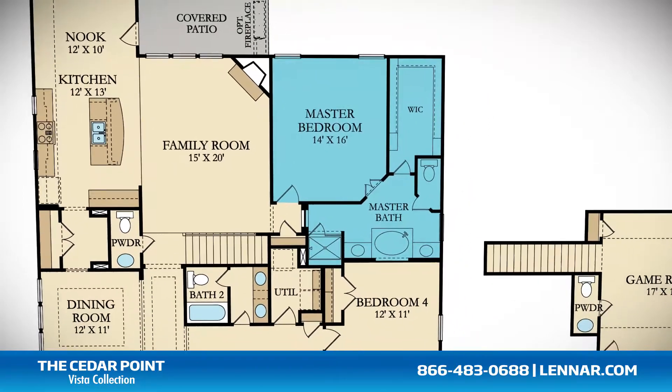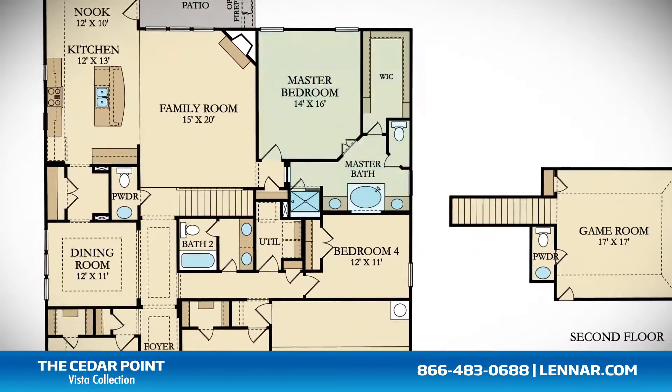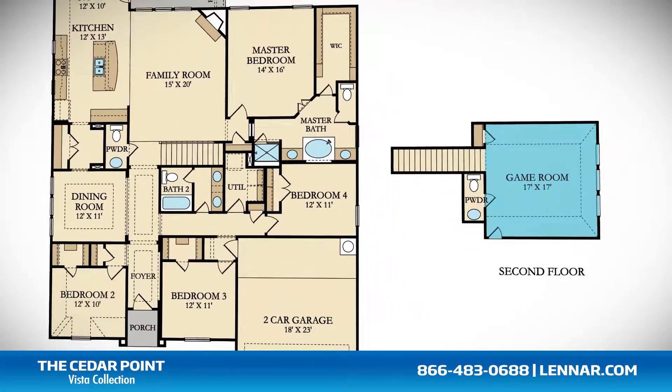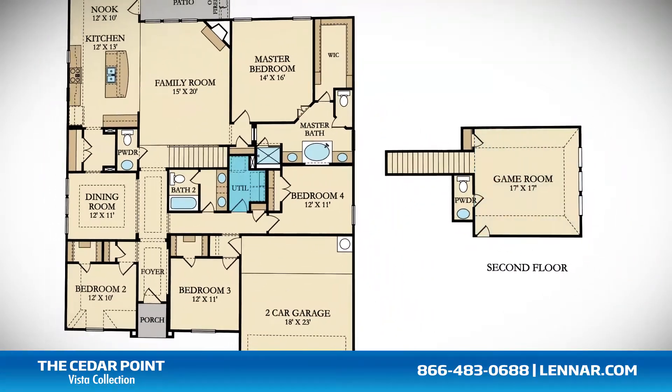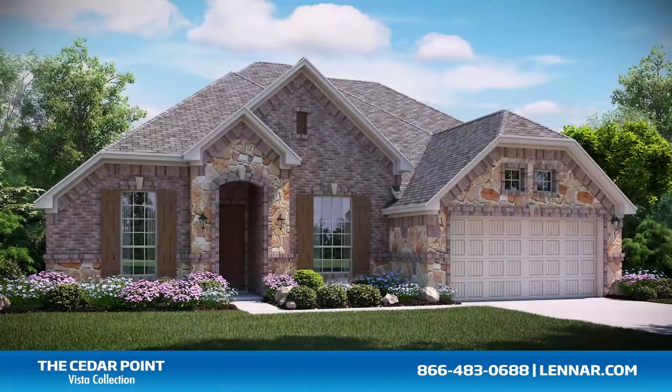The master bathroom also features his and her vanities and a giant walk-in closet. This amazing new home also includes a spacious upstairs game room, a walk-in utility room, plenty of extra storage, and a two-car garage.